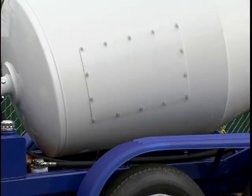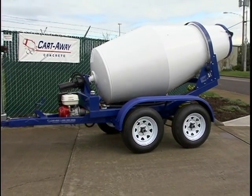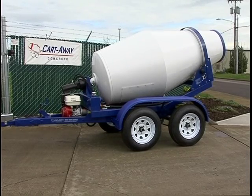The modern Cart Away concrete business revolves around this ready mix drum on a trailer, used in conjunction with a Cart Away material loading system. You can make profits of 50 percent or more with ready mix concrete.